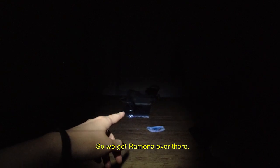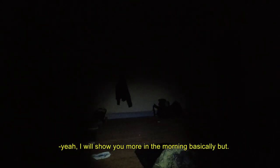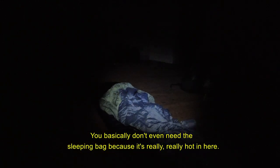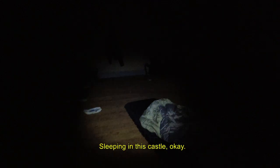Ramon is over there, here's my spot — and he's dead asleep. We are literally sleeping in this place. I'll show more in the morning, but sleeping bag and mattress. You basically don't even need the sleeping bag because it's really, really hot in here. This is so random, sleeping in this castle. Good night.